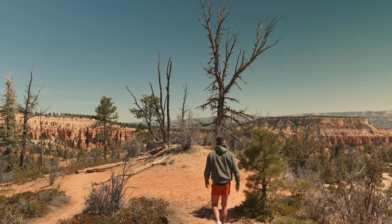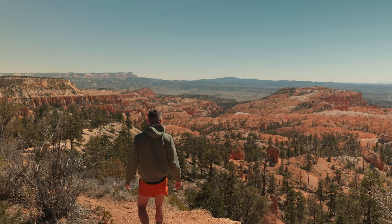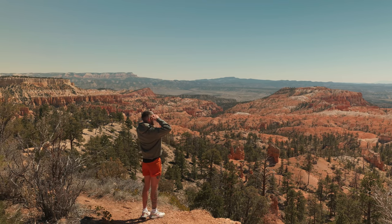I recently spent a few days exploring Arizona and Utah and I was able to check quite a few photography bucket list locations off my list, and this time I went minimal. Let's talk about it.